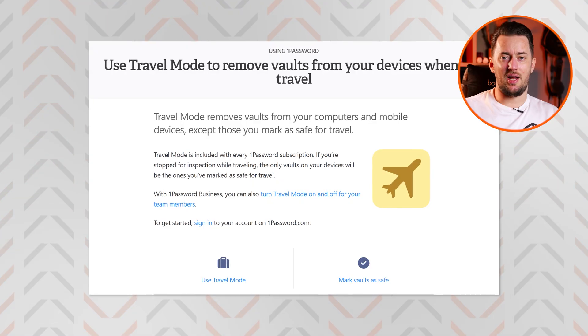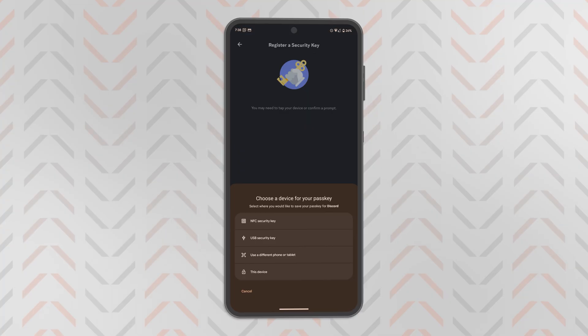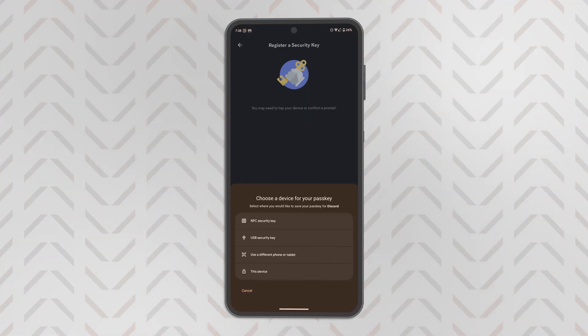1Password also stands out with travel mode, which is meant to protect your vault when crossing borders. On the security side, 1Password uses the standard AES 256-bit encryption to protect your data, has zero-knowledge architecture, and a stellar reputation with no breaches to this day. But the unique thing about it is the secret key — without it, you can't log into 1Password on new devices. So even if a hacker got a hold of your password, they still won't be able to access your vault.